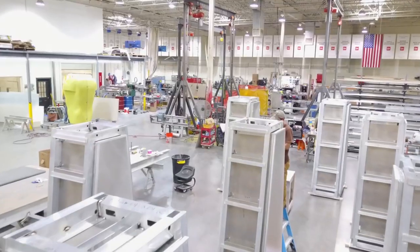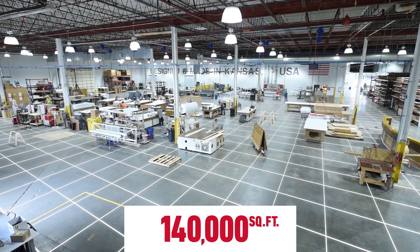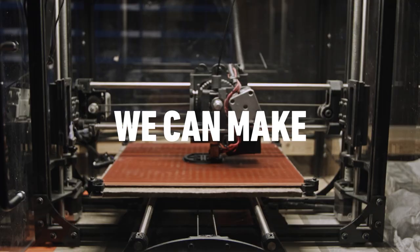Some people call themselves idea factories. Well, we've got the factory — over 140,000 square feet of design-build space. We can make literally anything.